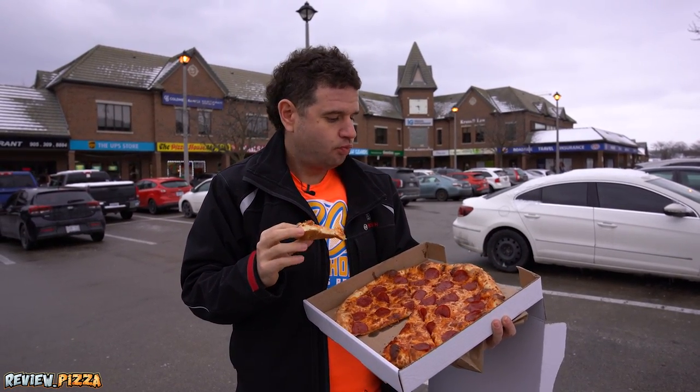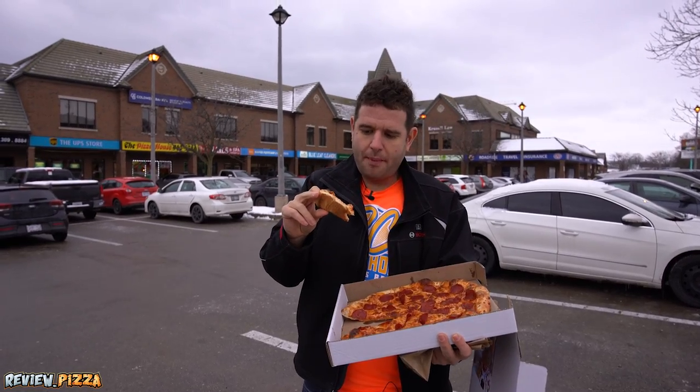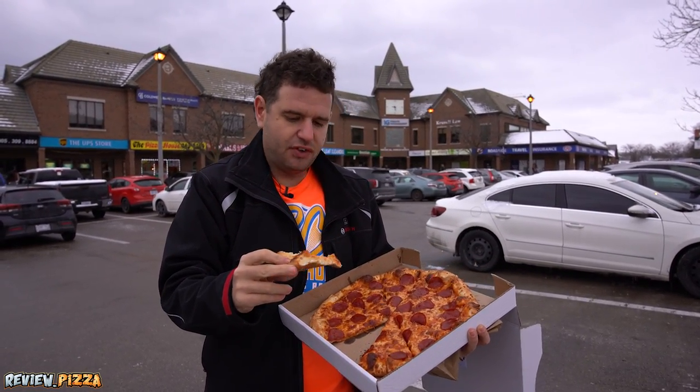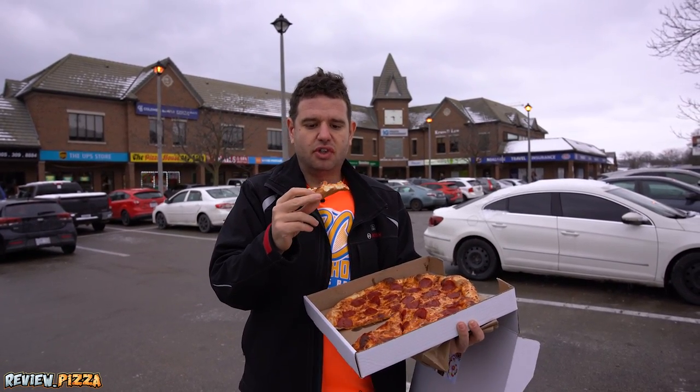That was a big bite. For $14.70, I'm satisfied with this bad bite. It's cooked well. I like what's going on there. Even though the first bite was saucy, when I ripped off all that cheese, maybe it took down all the sauce.